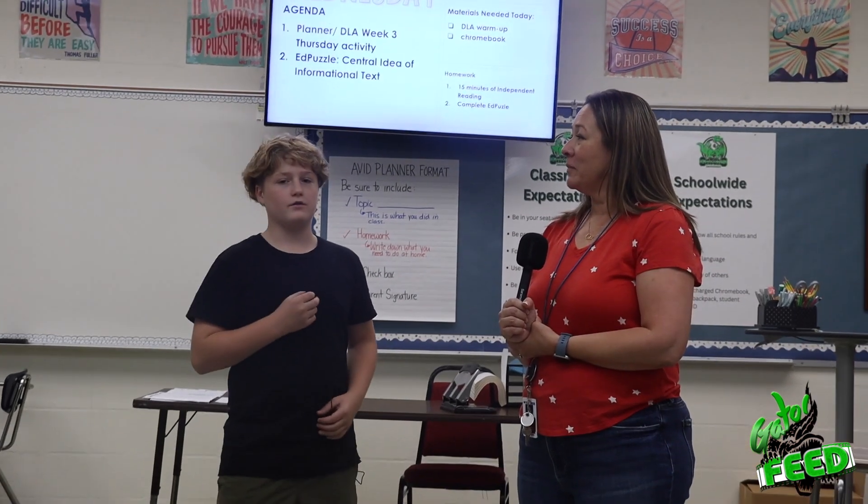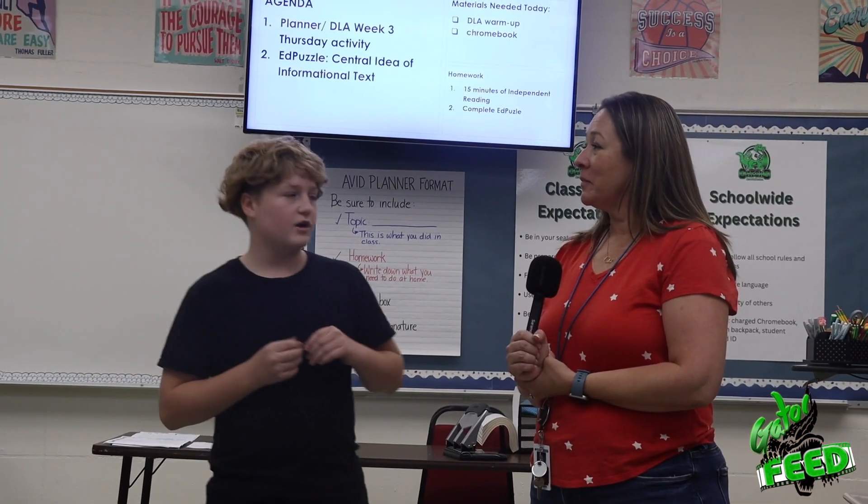Okay Gators, this is the end of the interview. Thank you, Ms. Lounsbury, so much for the interview. I hope you guys enjoy.